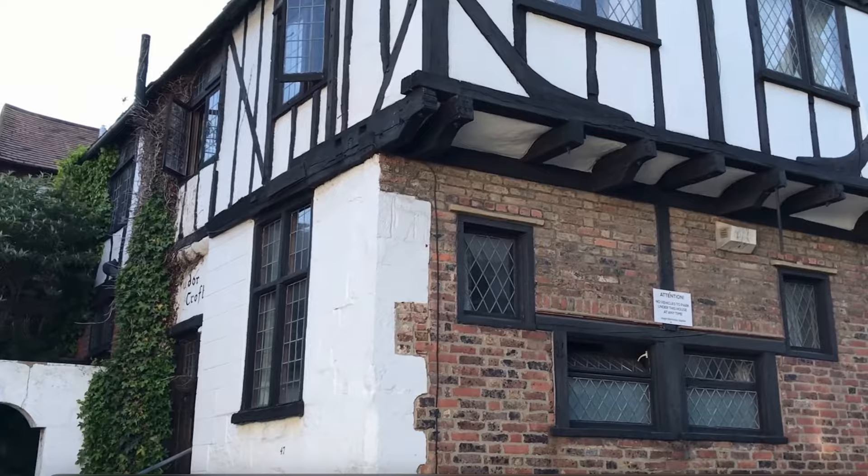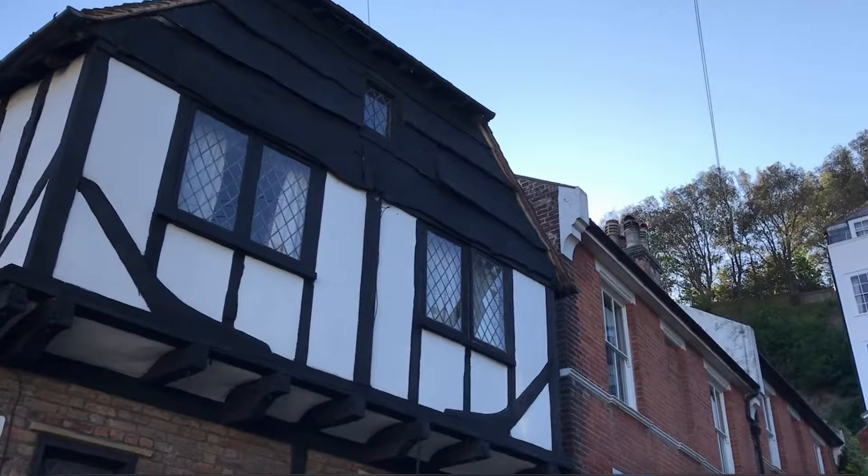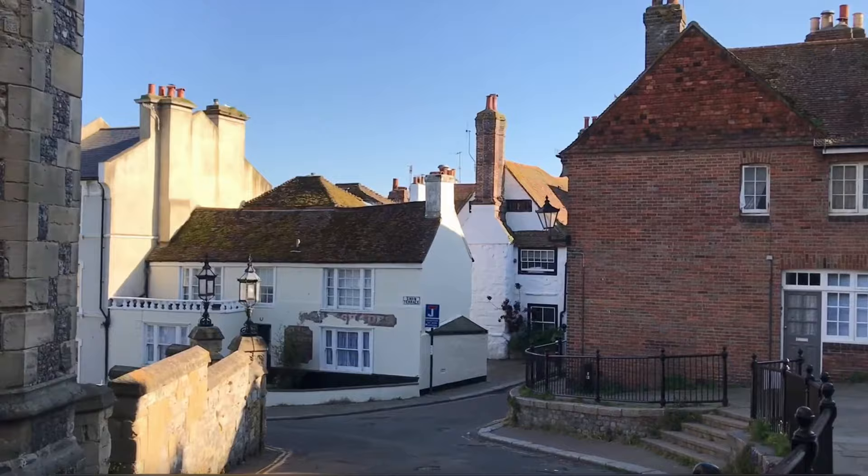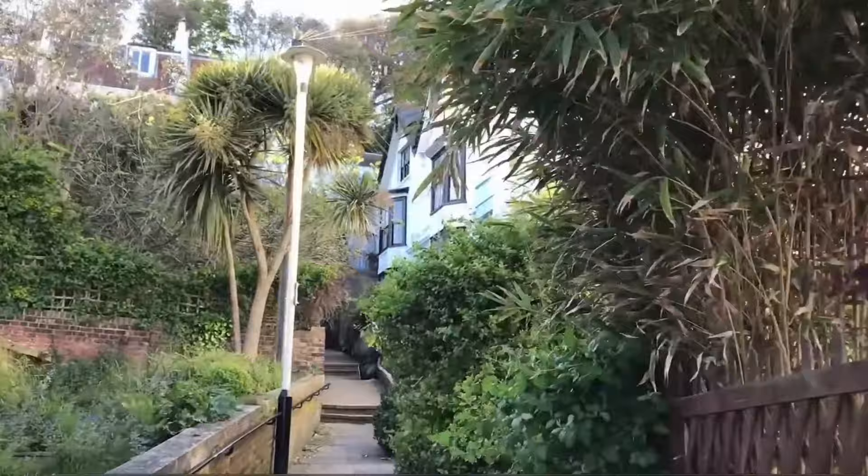The charming narrow lanes of Hastings' old town are like a time machine, whisking you away to an ancient era. One of the delightful features that add to the character of Hastings' old town is the intricate network of staircases that wind their way through the heart of the historic city.